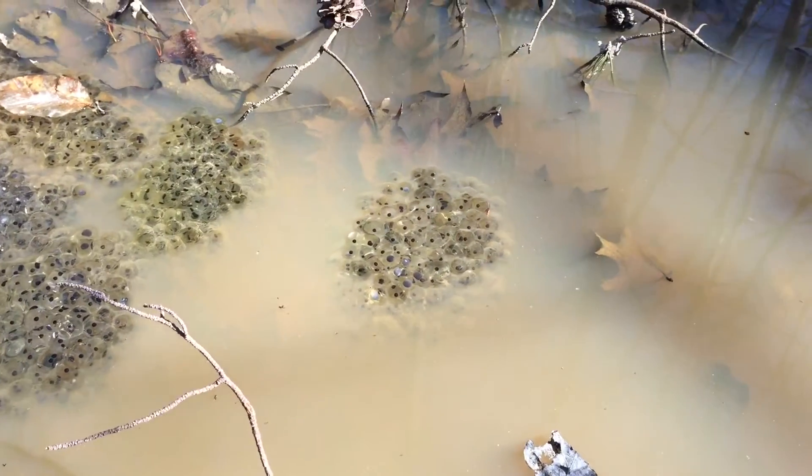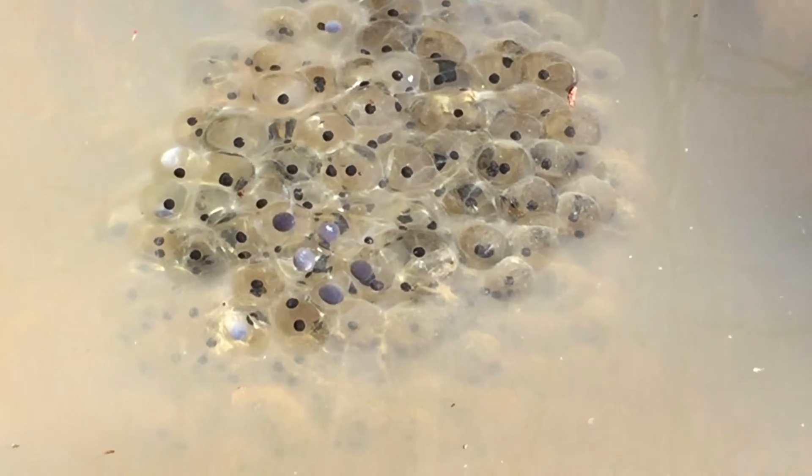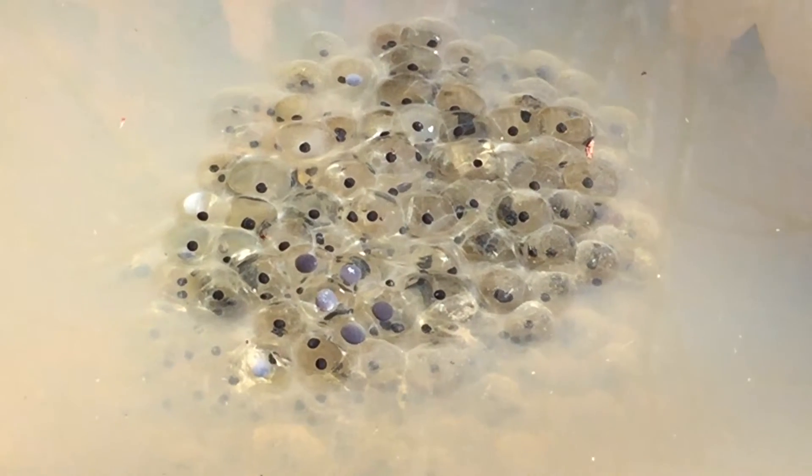Over here there are some that have a darkening inside them, and I still don't know if that's a good thing or a bad thing. We'll just continue to watch.